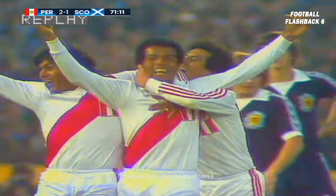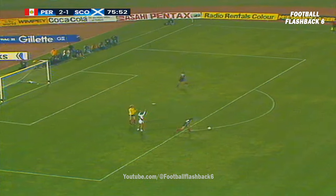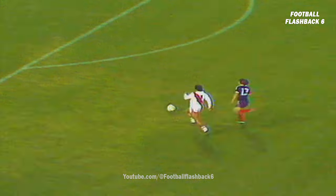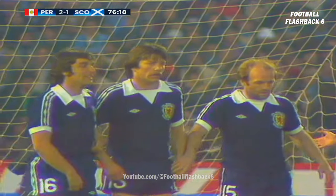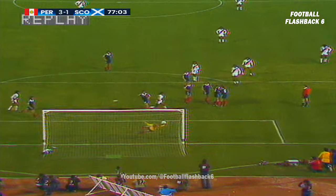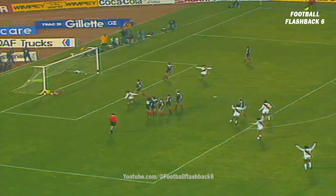Scotland in real trouble. Beautiful ball. Right down on the edge of the box, right on the line. And look at that - how close can you get to a penalty? Here he comes. Cubillas drives it in and it's a goal! Cubillas, brilliant third goal for Peru.